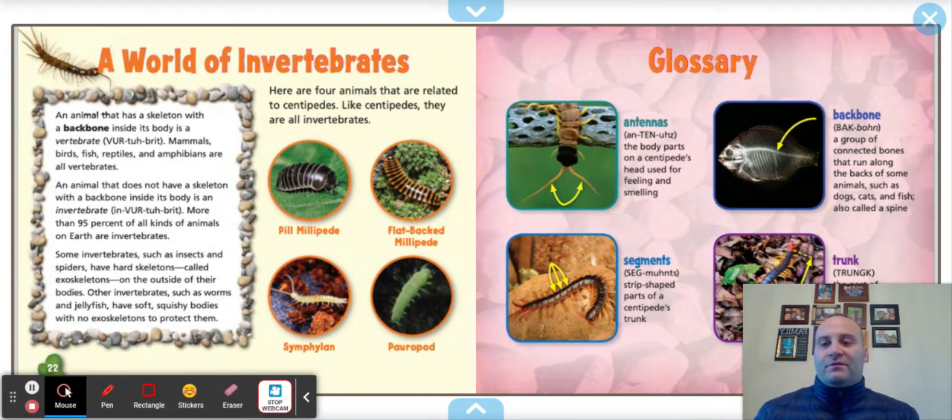A world of invertebrates. Here are four animals related to centipedes — the pill millipede, the flat-backed millipede, the symphylan, and the peripatus. Like centipedes, they are all invertebrates. An animal with a skeleton with a backbone inside its body is a vertebrate — mammals, birds, fish, reptiles, and amphibians are all vertebrates. An animal without a backbone is called an invertebrate. More than 95% of all kinds of animals on Earth are invertebrates. Some have hard exoskeletons like insects and spiders; others, like worms and jellyfish, have soft, squishy bodies.